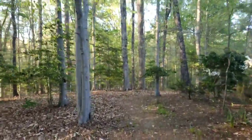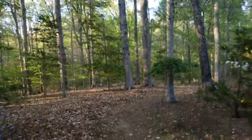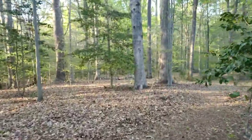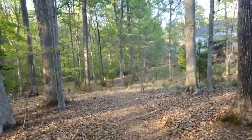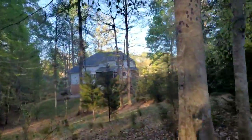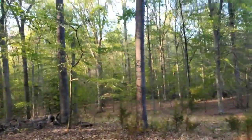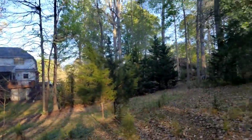So to answer your question about the fence line — no, there's definitely not a fence line. There are a couple of paths that are cleared where you're able to kind of walk around. I'll show you the neighbor's house to the side — there's a pretty good distance between the two houses, and a good amount of privacy also. Let's see if I can give you a better view — that's the back of the neighbor's house.